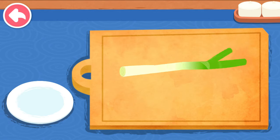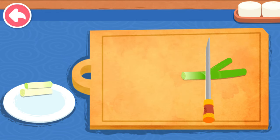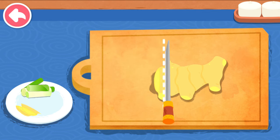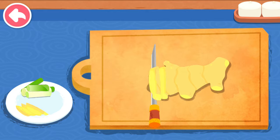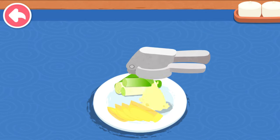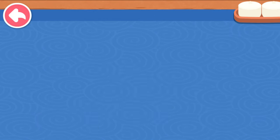Lotus root. Cut scallion. Slice ginger. Mash garlic. Mash chili.